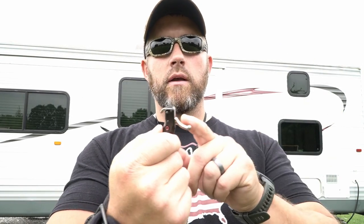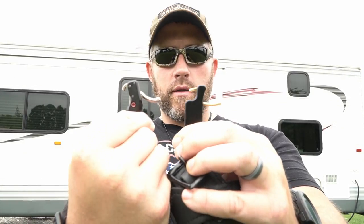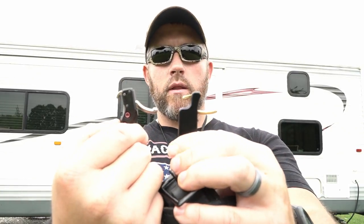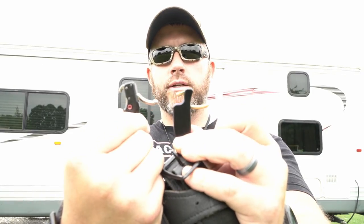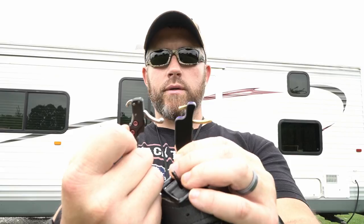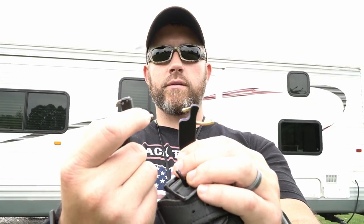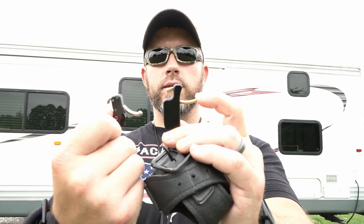I also like the TrueFire just because the trigger kind of swoops back a little bit. The Wise Guy trigger is more flat, I guess you would say, and the TrueFire's shape fits my trigger finger a little bit better. Again, it's all personal preference — two great releases. You can notice the difference in the hook styles, a little different setup there, but that trigger angle fits my finger a lot better than the Wise Guy does.